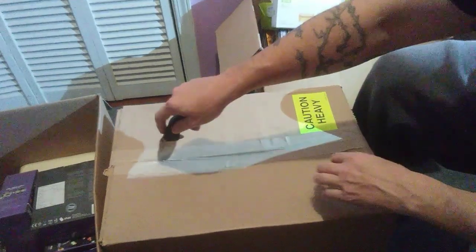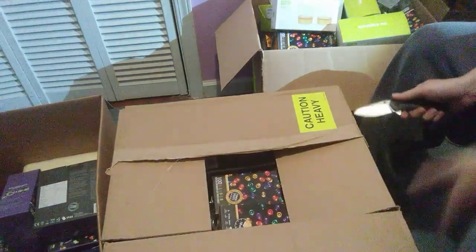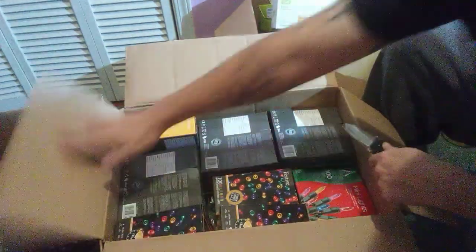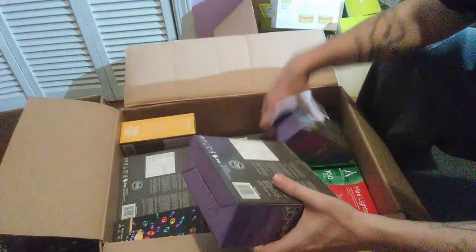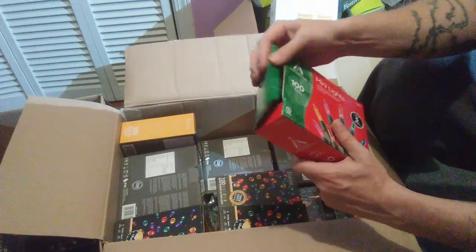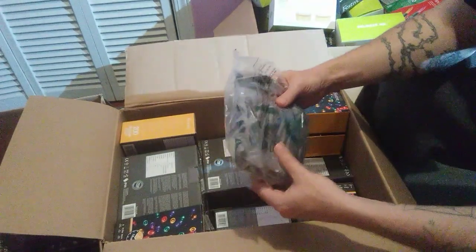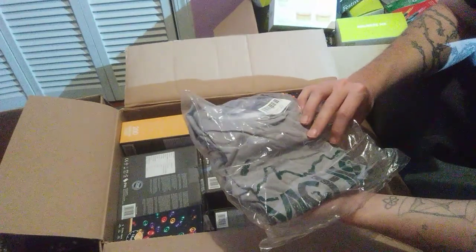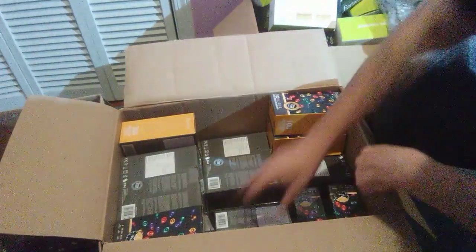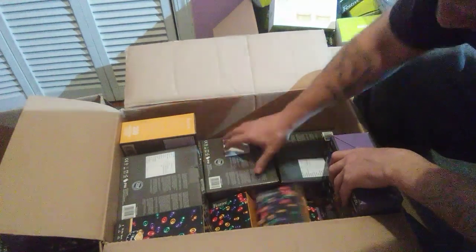More than likely this last box is going to be all Christmas lights again. May not be exciting for you, but it is for me — and that's what it looks like. I'll move a few down to see if there's anything hiding. We found a different set — more brand new ones. We have a shirt hiding in there too — a college shirt, tribal design. Looks like that's mostly all we've got in here — more Christmas lights.